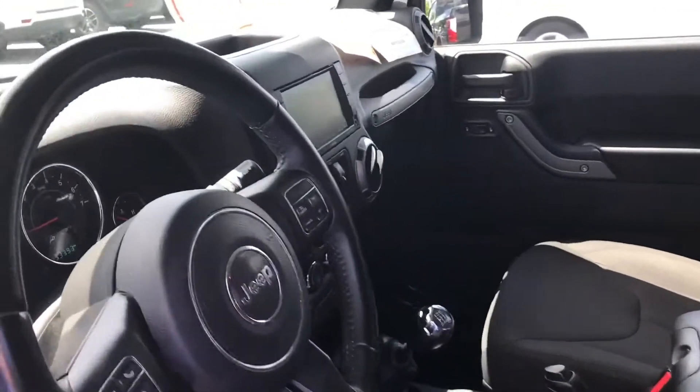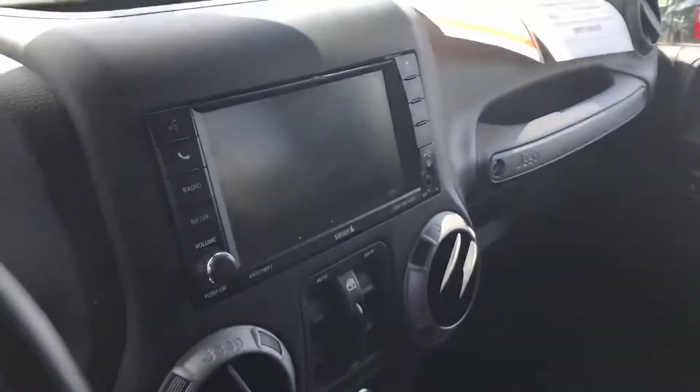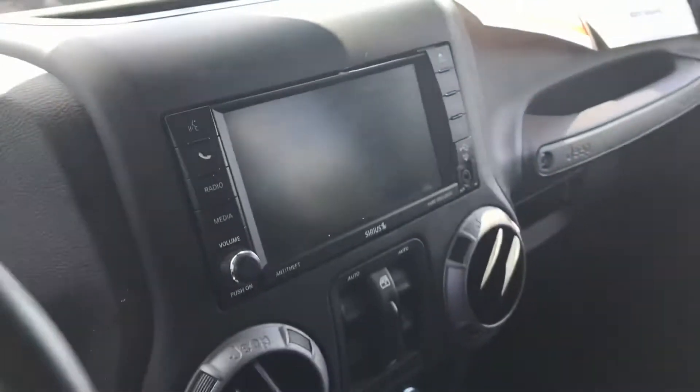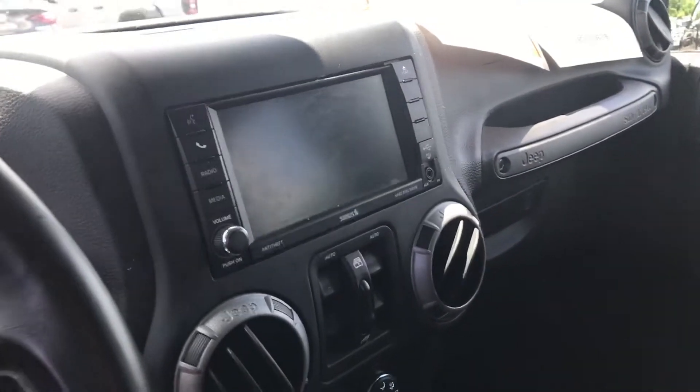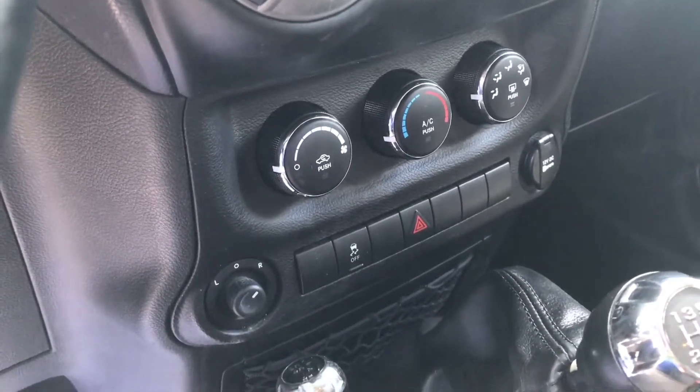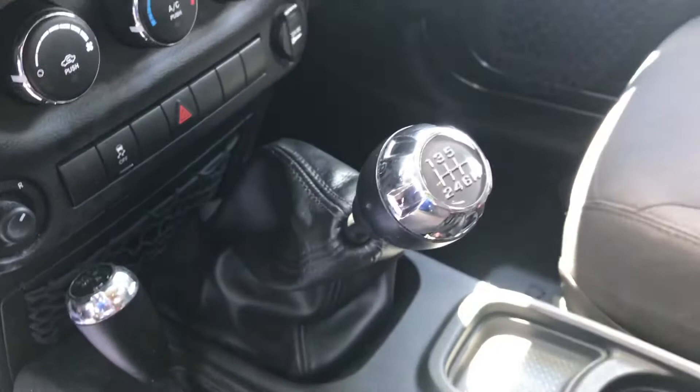As I said before, it does have the touch radio and the Bluetooth. You hit that button right up there and it says load, the whole face comes down, and it does have a CD player in the back. You do have the air conditioning and all of the things that you would have on a regular vehicle. There's the manual speed — it's in great shape on the inside also.